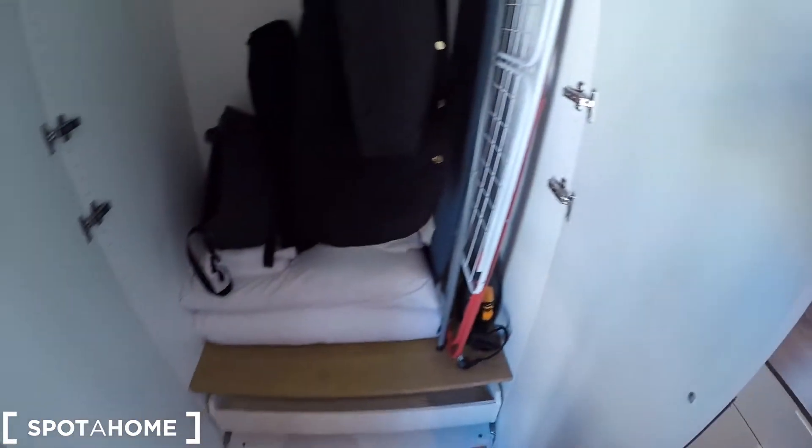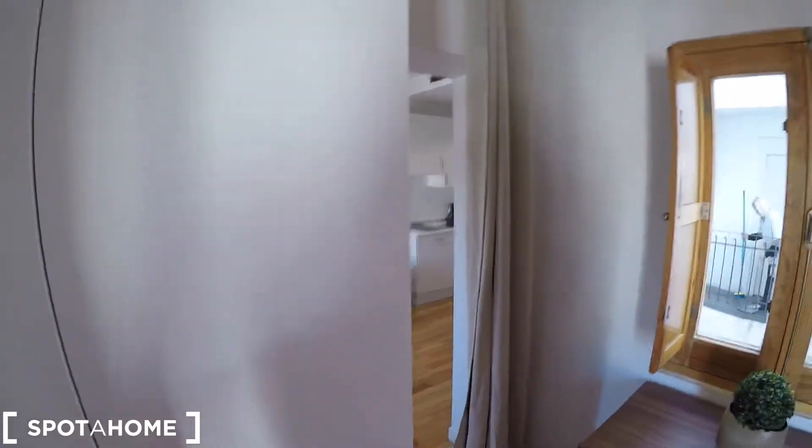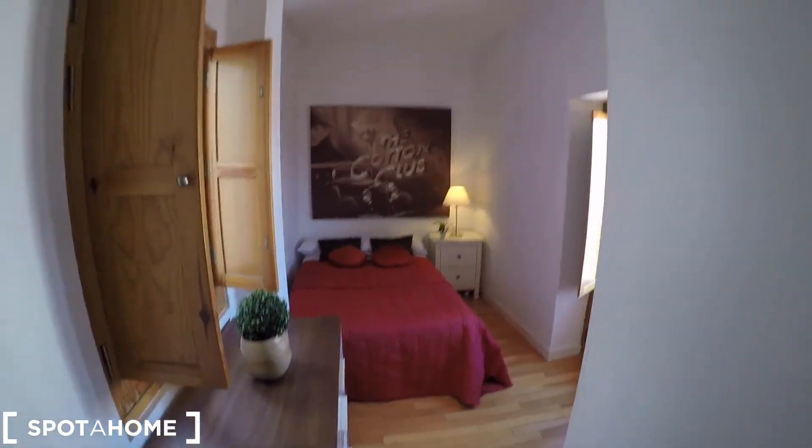From here you can see a standalone closet with the iron. We are also going to have these drawers, and up above we have more storage. You also have your AC unit just right there. So let's have an overview of this nice bedroom.